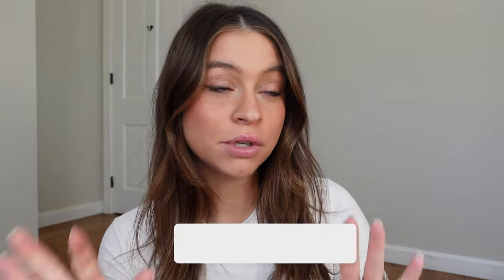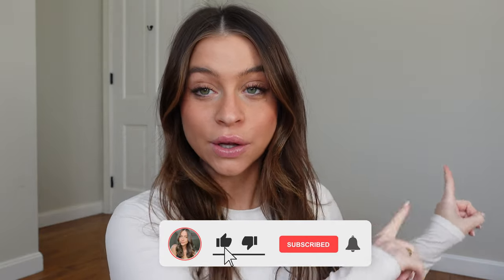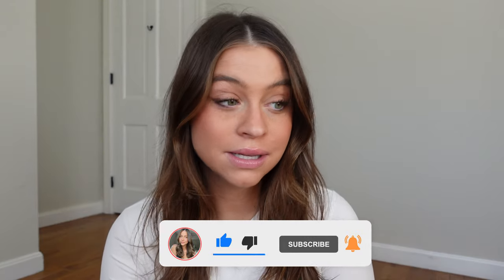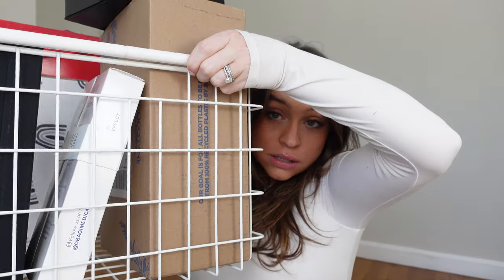Hi guys, welcome back! We are on the floor of my office, which will soon be the nursery. I'm talking quietly because Logan is about to be napping. My office is newly organized and cleared out because, as I said, this will become the nursery — so let's sit down and do an unboxing because mama's got a lot of things to unbox. Let's jump right in.